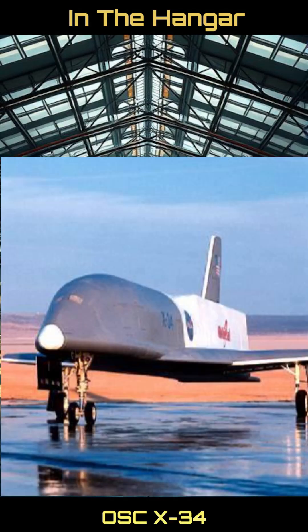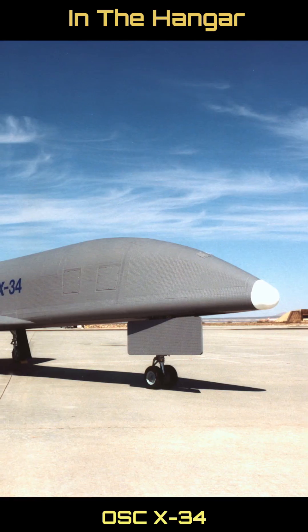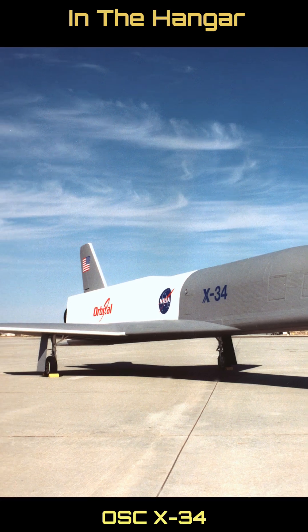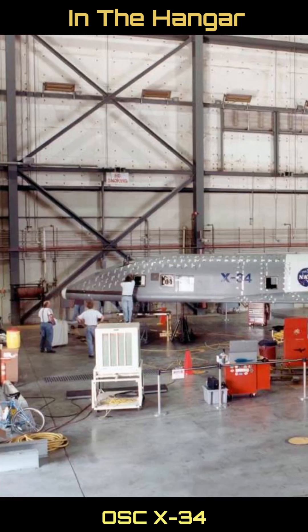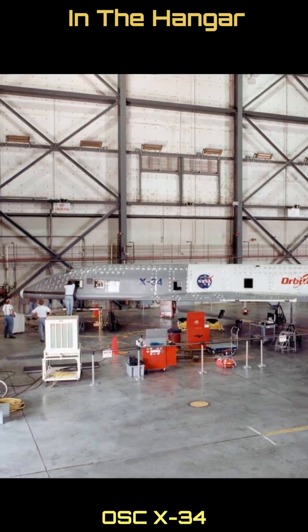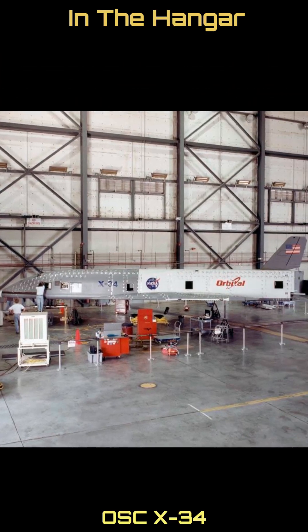Subject 194: the Orbital Sciences X-34. The X-34 was a technology demonstrator aircraft spacecraft designed by Orbital Sciences Corporation for NASA. It was intended as a testbed to explore reduced payload-to-orbit costs with the goal of achieving a cost of $1,000 per pound.